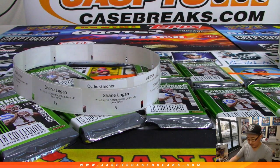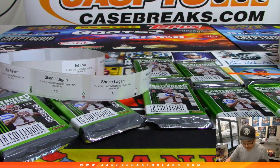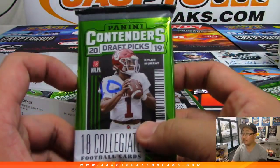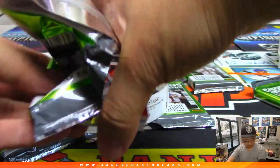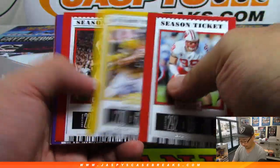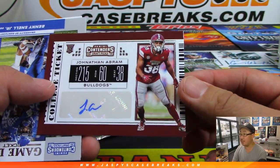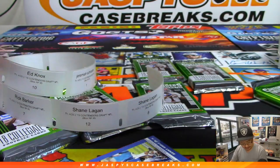All right, next up is Ed. Ed Knox, pack 10, which is right here. And there it is — it's Jonathan Abram. There you go, that is your autograph.